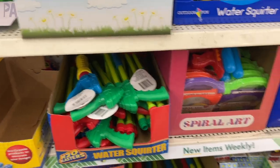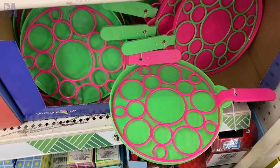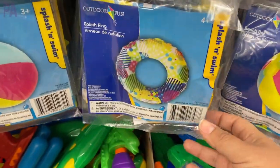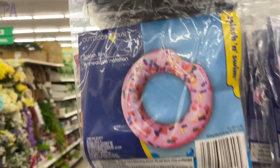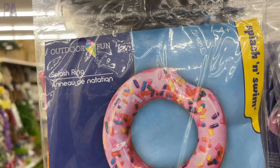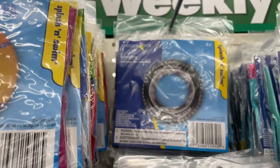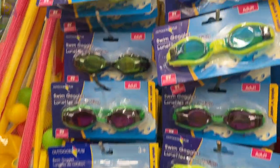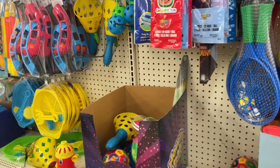In the summer toys section, they have bubble blowers back, which are a really good find, plus all the beach toys — lots of beach balls, and more importantly the little inner tubes. On the inner tubes, look at the different sizes on the package because some are meant for smaller kids and some for older kids or adults. The goggles are reportedly a no-go, but I've had great success with many other summer toys.